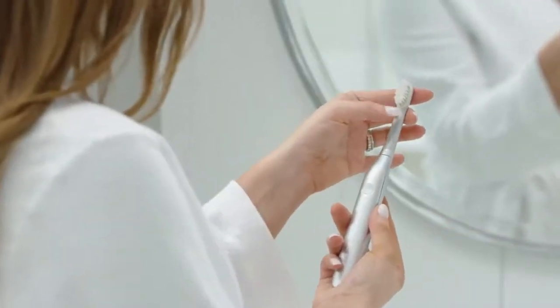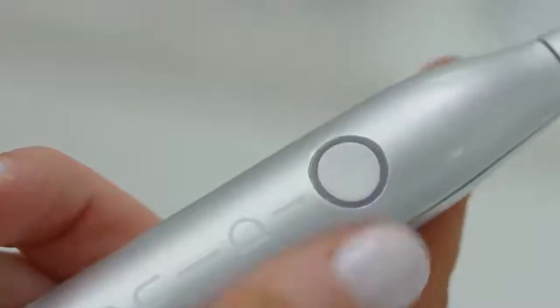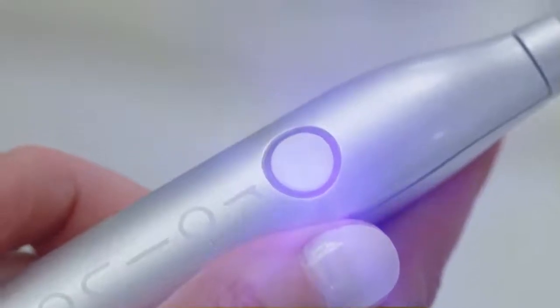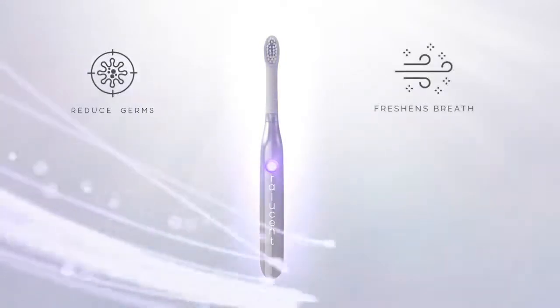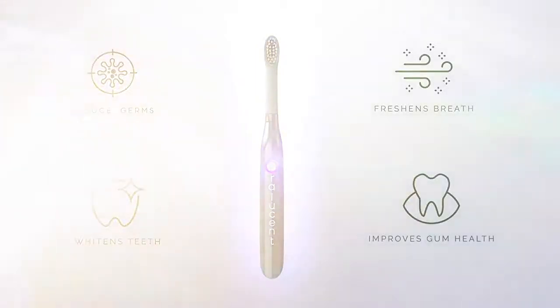Our multi-patented toothbrush features super gentle bristles, eye comfort technology, manual or sonic brushing modes, and customizable motor intensity for total comfort and control — all brilliantly designed to reduce germs, freshen breath, whiten teeth, and improve gum health with no change in your brushing routine.